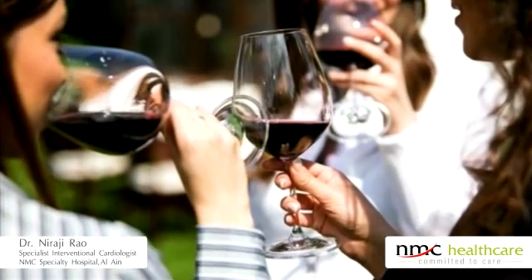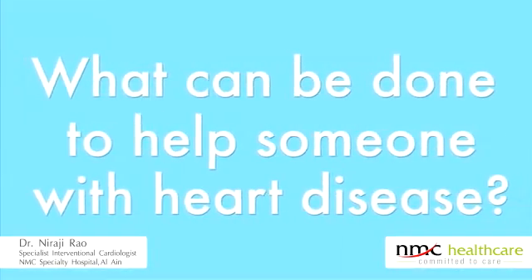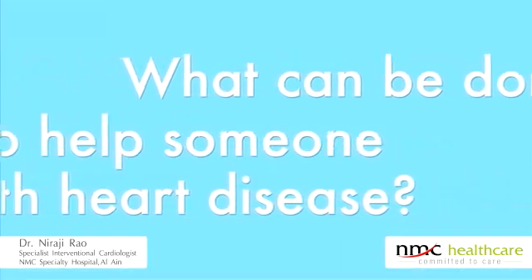Drink only moderately, if at all. If you continue to do these things, you would be able to prevent this disease, which is a lethal one. First comes medical management and controlling the risk factors.